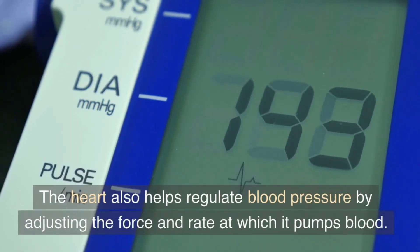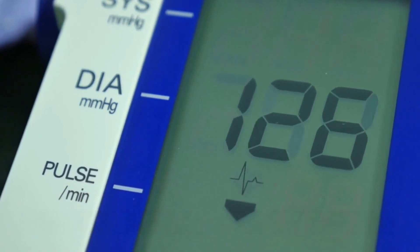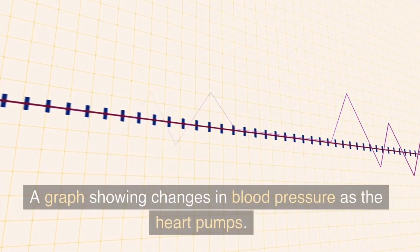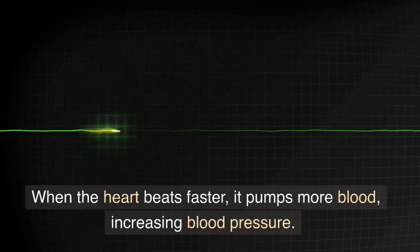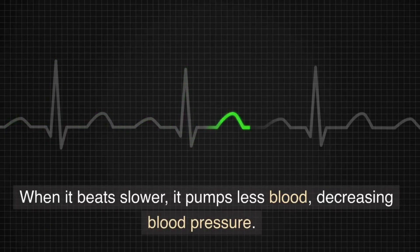The heart also helps regulate blood pressure by adjusting the force and rate at which it pumps blood. When the heart beats faster, it pumps more blood, increasing blood pressure. When it beats slower, it pumps less blood, decreasing blood pressure.